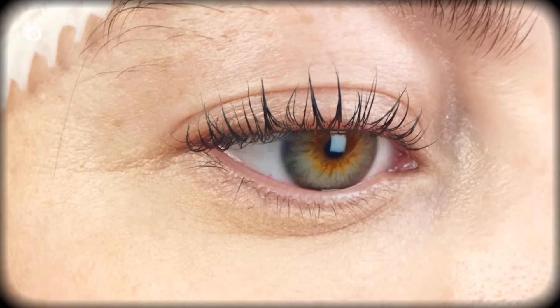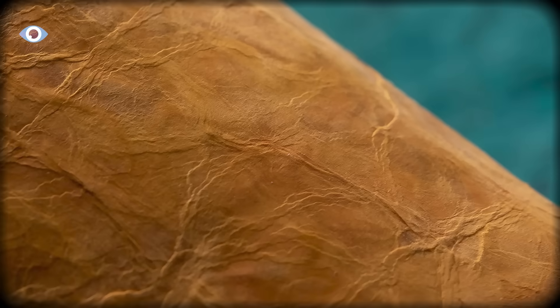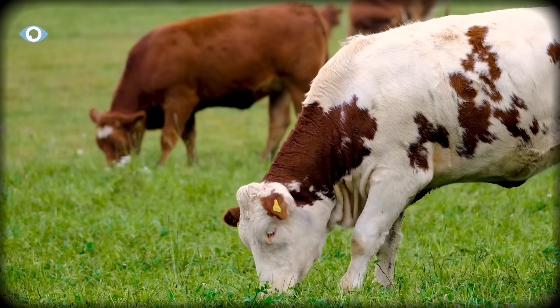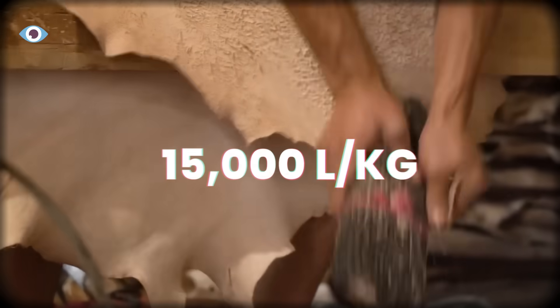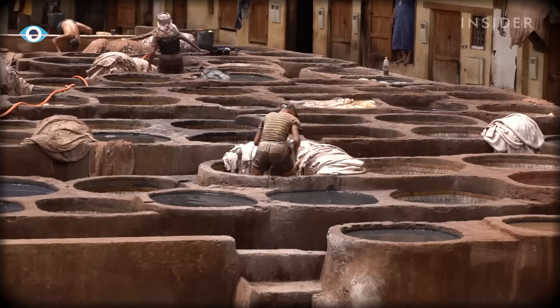Not identical chemically, but functionally equivalent. Lab tests show tensile strength in the same range as animal leather. It stretches without tearing, develops a patina over time, and even smells similar because some of the same organic compounds are present. Cattle leather needs two to three years of raising livestock and 15,000 liters of water per kilogram.